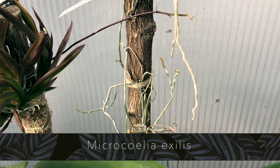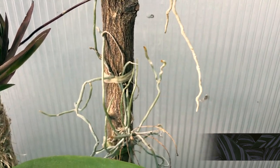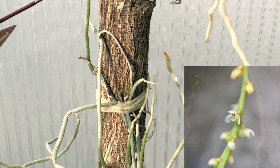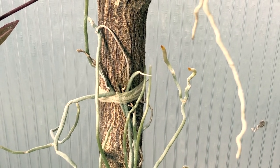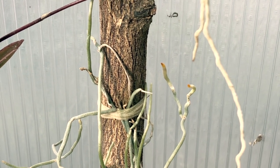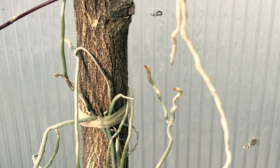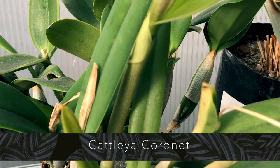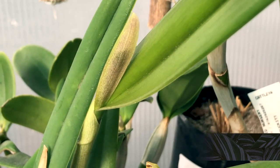The Microcoelia exilis, a South African leafless orchid species, has started to build amazing root tips — they're looking very happy. I thought I would have had to change the mount, as I don't water this one very often, but the root tips are growing well. We'll have to see what happens in the summer and whether I need to change the setup.